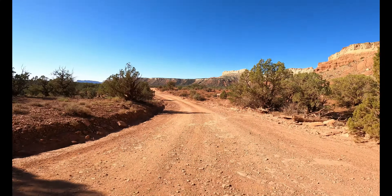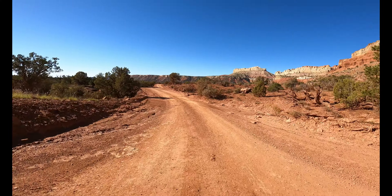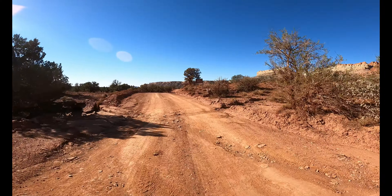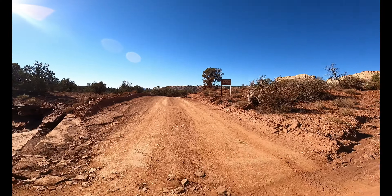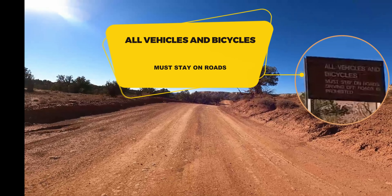This trip today will be part one of two parts and it'll be about six, seven miles of the road. This part of the road I'm showing is keeping it down to normal speed. I'll be speeding up the video and showing you the entire road.